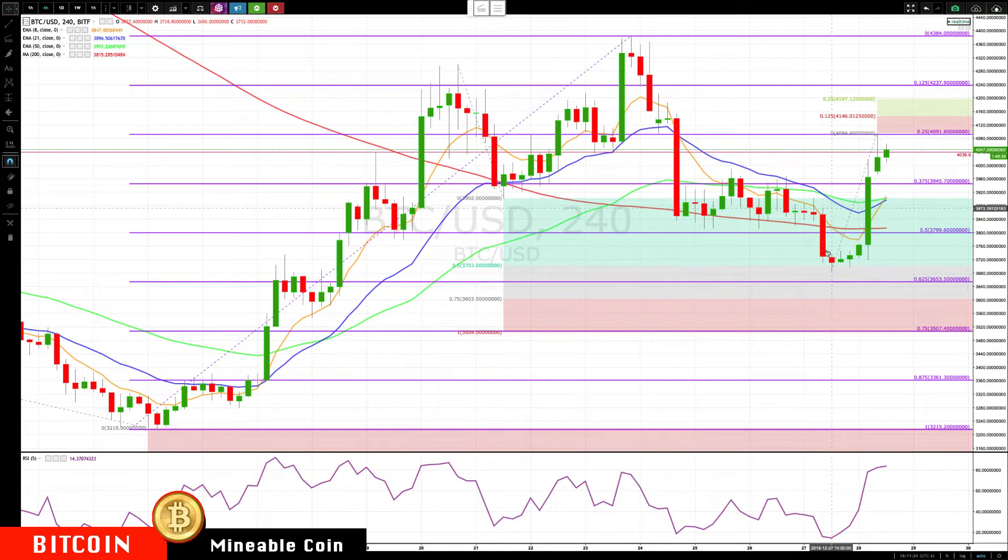We went through the 37.5 retracement and now we've stopped at the 25 retracement. These are the rotations between the Gann levels, which is why we follow them. We can do a projection from this low to this high, giving us an intermediate level of 4146, the next level 4197, and just above that 4237.